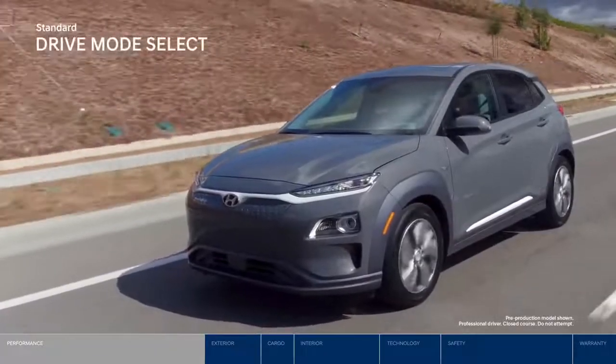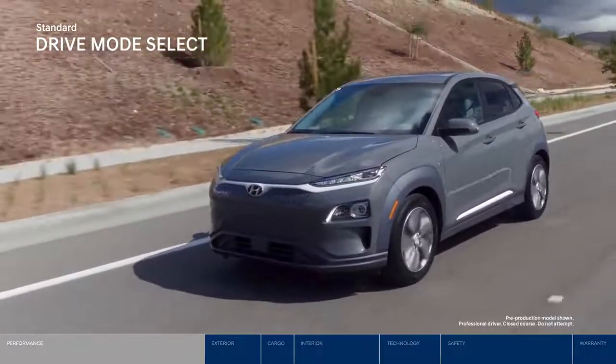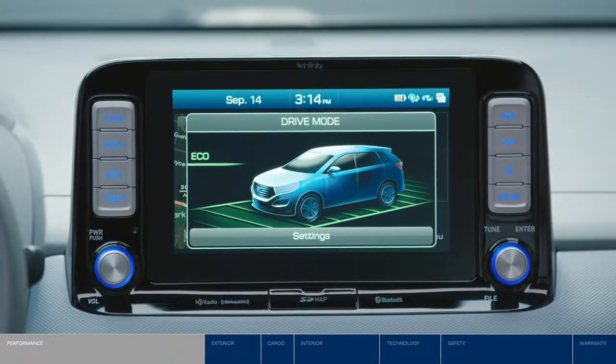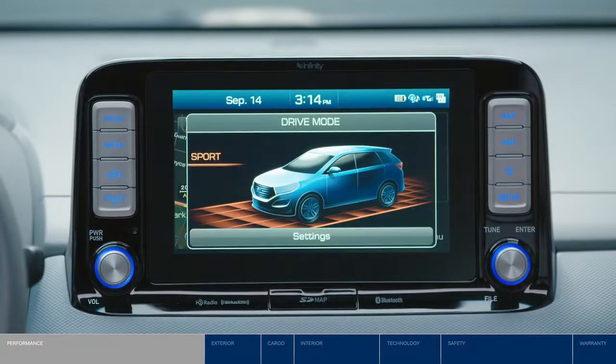The Kona Electric also features drive mode select, which allows you to customize the steering feel and overall powertrain responsiveness. Choose between comfort or eco for more conservative power delivery, eco plus to further maximize your efficiency, or sport mode, which uses the electric power to boost torque levels for a more dynamic driving experience.